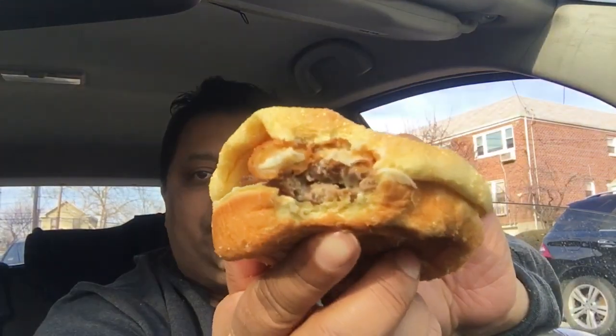Here's one of those mozzarella sticks — you can see it here. And there's some ketchup on top, or actually it smells like pizza sauce. Let's go in for the bite and see what it tastes like. That first bite I only got the mozzarella sticks; I didn't get the beef yet.